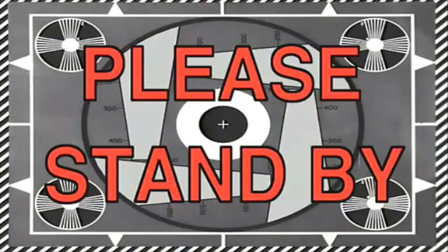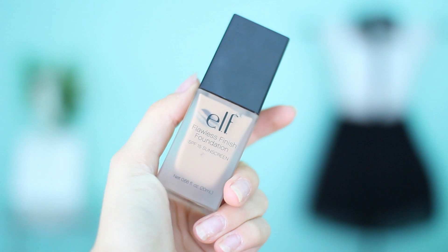Now let's dive into the top five makeup products from the drugstore. Oh my gosh, I love this foundation so much. This is the first product that you would apply to your face and this is the first product in the video. By the way, this is called the e.l.f. Flawless Finish Foundation. This is like the most affordable foundation from the drugstore — literally this is six dollars.